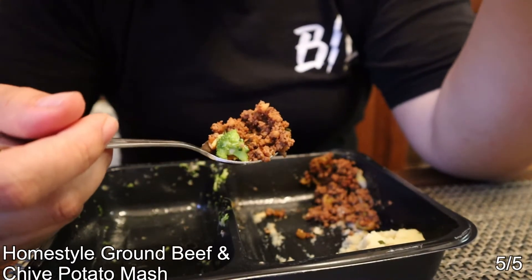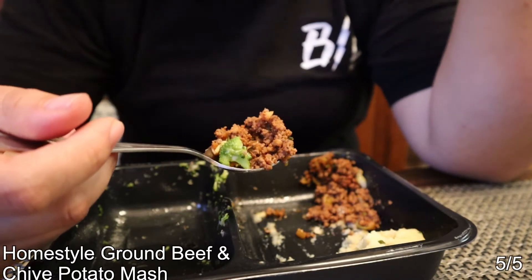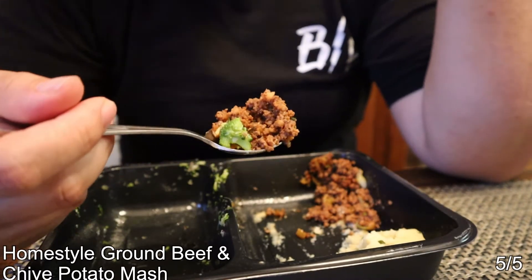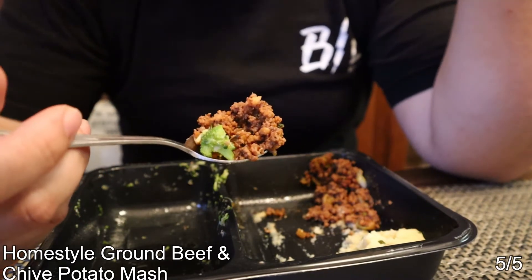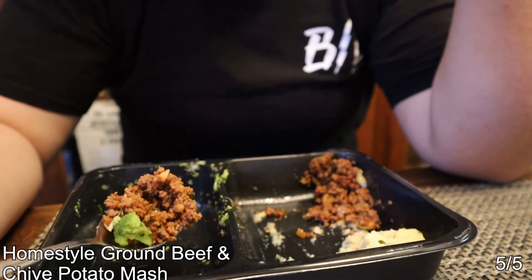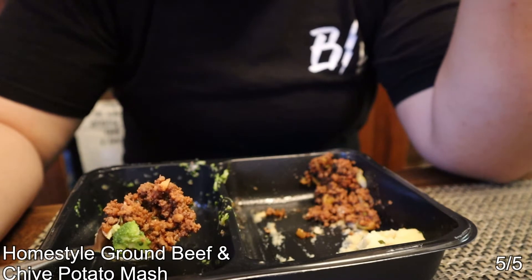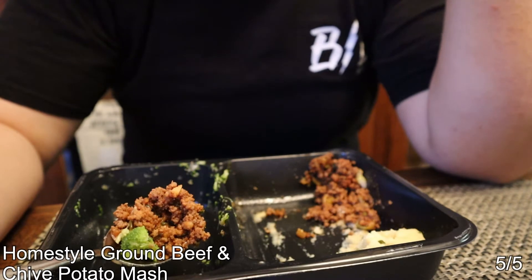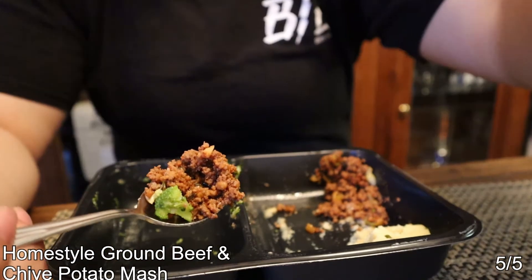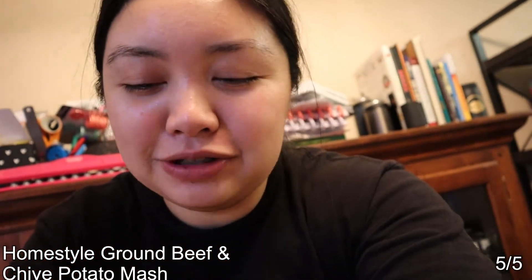I just had Nick try it and he thinks I'm overselling it — he said it's okay. I think I'm just biased because I really love onions and garlic. The fact that I don't really like cooked broccoli but I like this just upped it for me. Because he loves broccoli, it might have just been like, whatever. So just take my review with a grain of salt on this one. Also, there was celery in the potatoes and I love celery, so that also won my heart over.